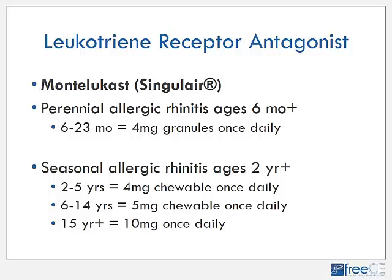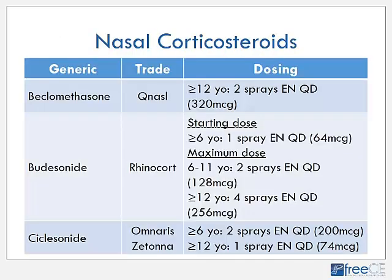For seasonal allergic rhinitis, montelukast is approved for ages two years and older. From two to five years, you can use the four milligram granule or four milligram chewable once a day; six to fourteen years moves up to the five milligram chewable once daily; and fifteen years and older is a ten milligram tablet once daily. According to product literature, it doesn't matter if this medication is taken with or without food. It's generally recommended to take it in the evening, as this can help reduce morning allergy symptoms of stuffiness and runny nose.